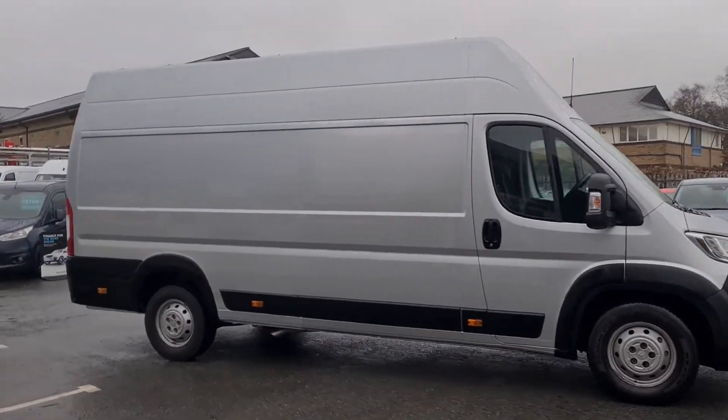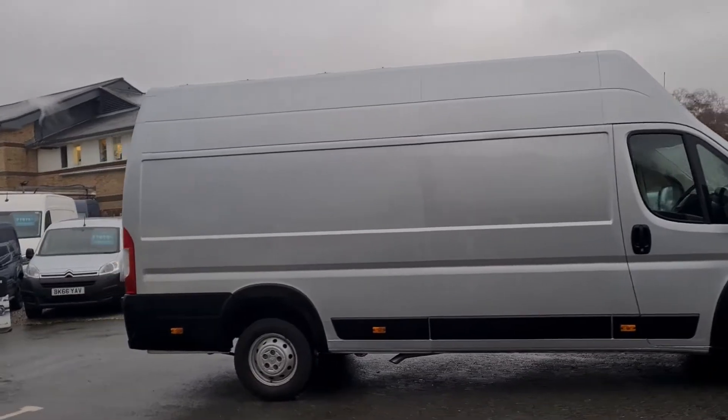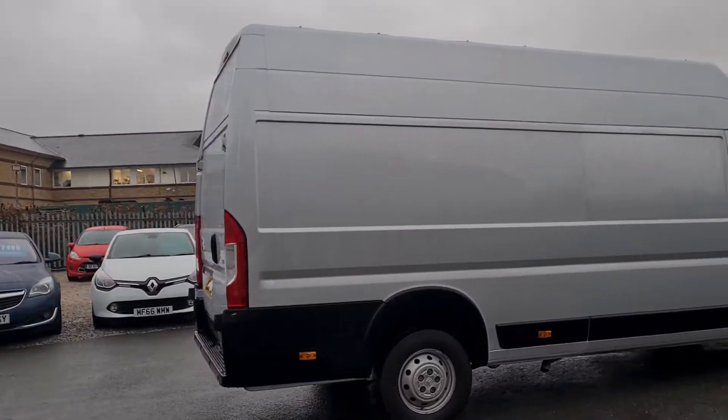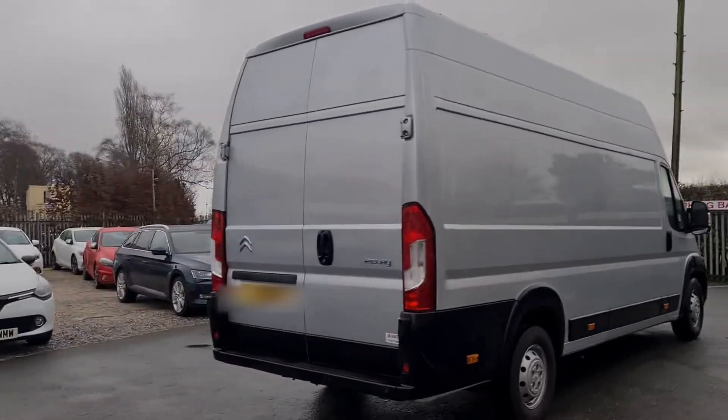Hello and welcome to Gel Vans. It's been a very quick walk around of a 2019 Citroen Relay in silver. It's an L4 H3, so an extra long wheelbase, high roof.